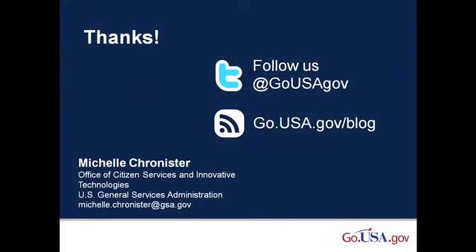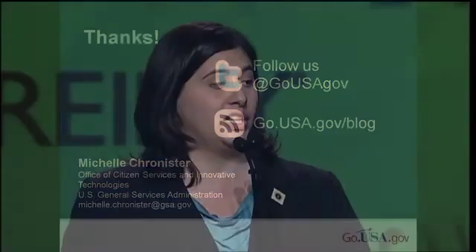So with that in mind, please let us know what you think. You can feel free to email me directly with suggestions or questions. There's also a contact us form on the website. You can also get updates about our plans and our service by following us on Twitter or following our blog. Thank you so much — it's been an honor to be here today.